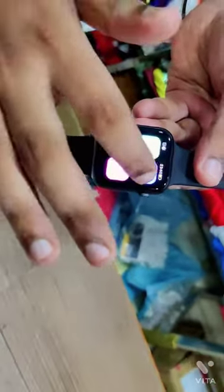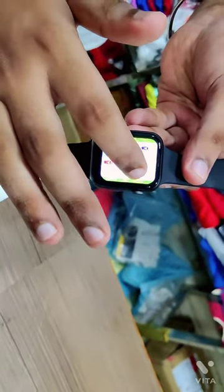There are 4 games built-in. You will see the wallpaper.